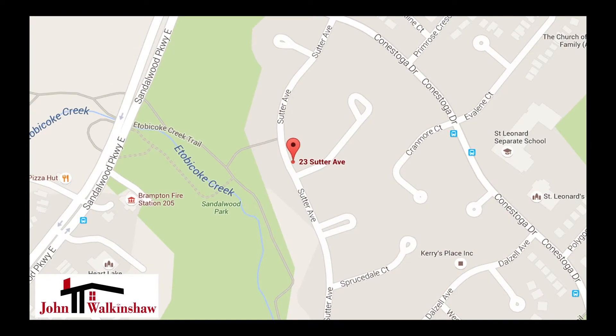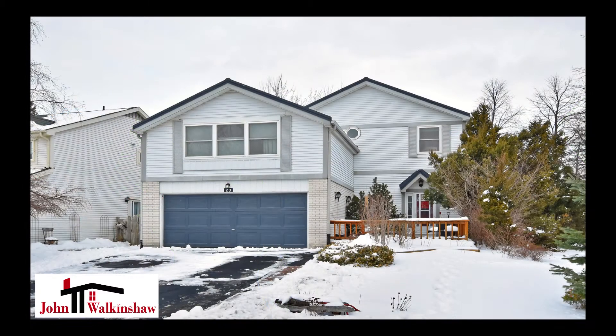Welcome to 23 Sutter Street in the north end of Brampton, not far from Sandalwood Parkway and Conestoga. This beautiful four-bedroom, two-and-a-half-bathroom home is an excellent place for a family.